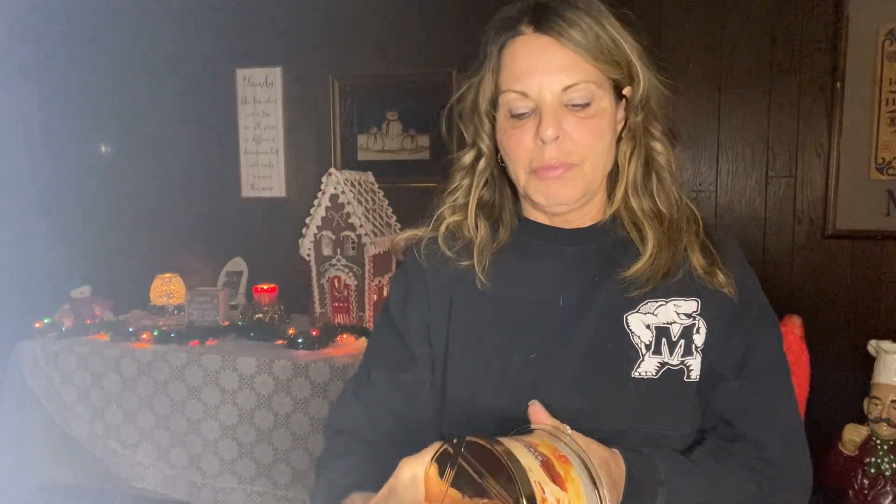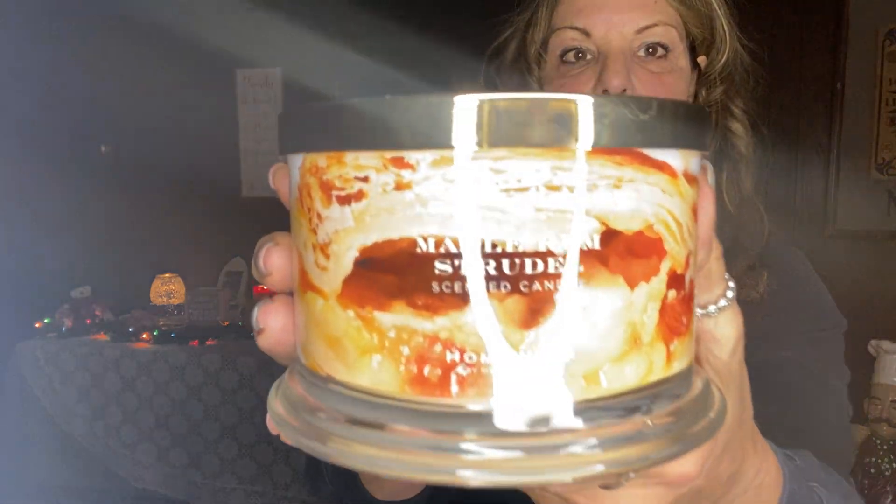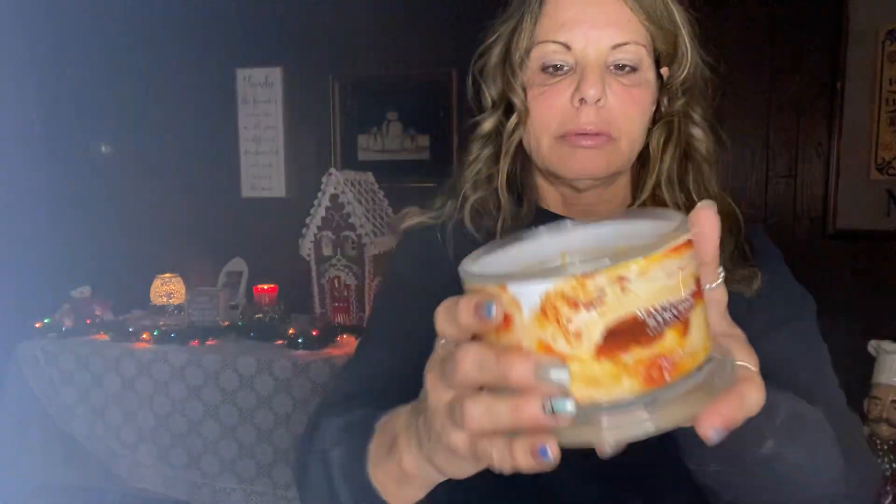Next, maple rum strudel. The notes are drizzled maple, brown sugar, candied pecans, and dark rum. I smell the rum — I definitely smell the alcohol, the rum in it.